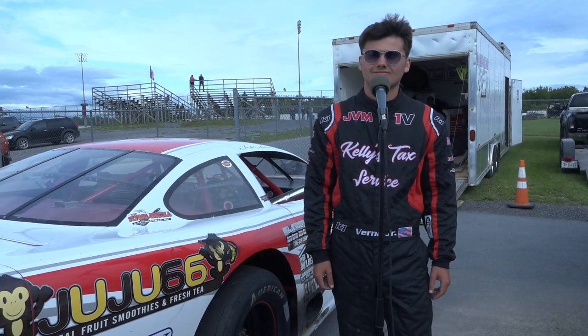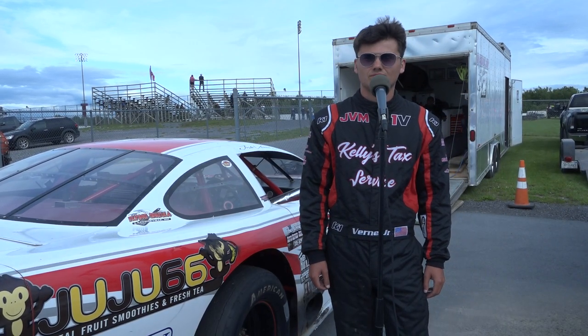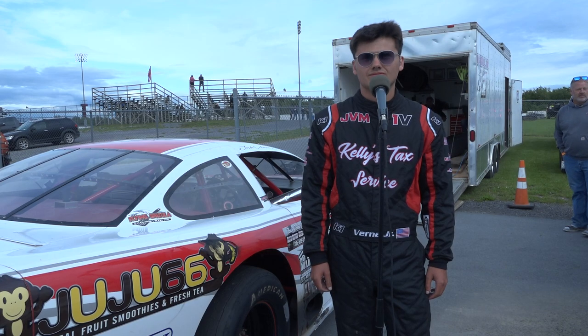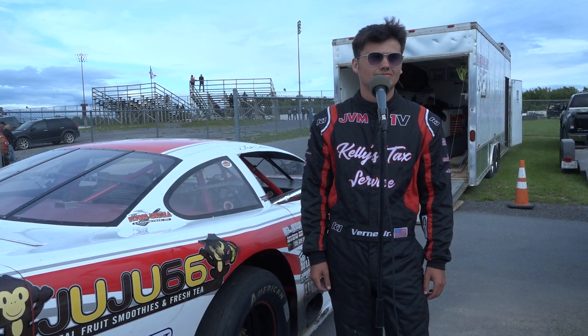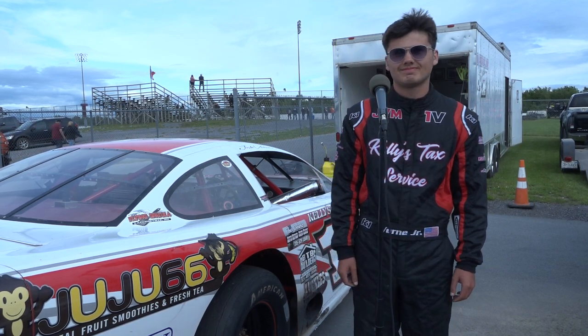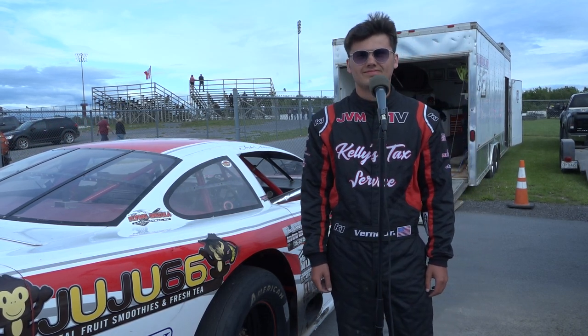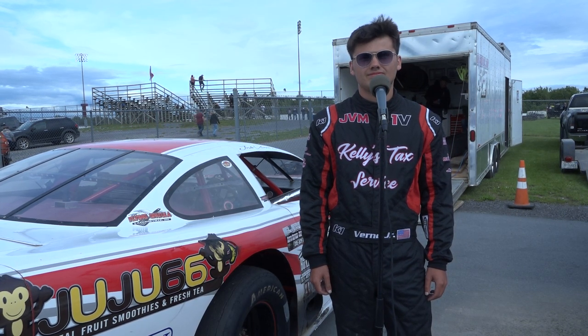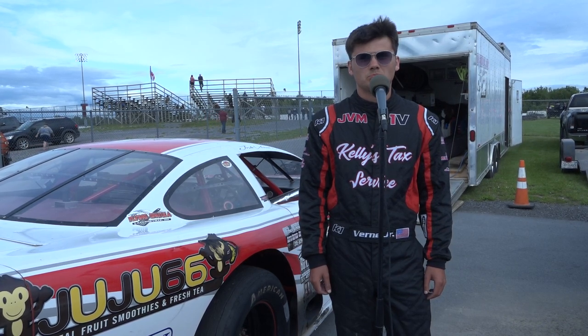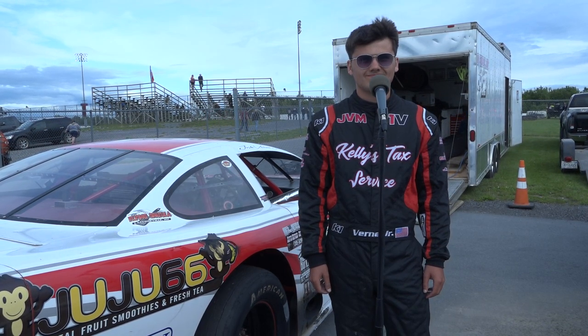Meeting lots of new people here today at Evans Mills Raceway Park. Last time I was here, there was clay on the surface, and the guy's dad, who I'm interviewing now, was out there having some fun as well. Josh Verne Jr. is in his first year in an asphalt late model.